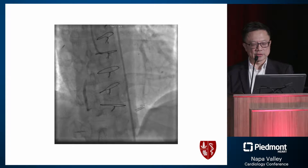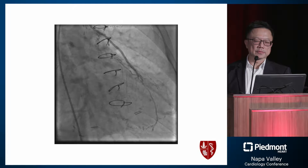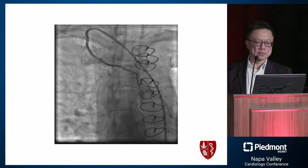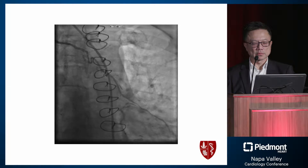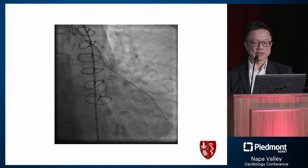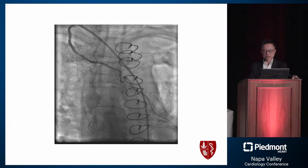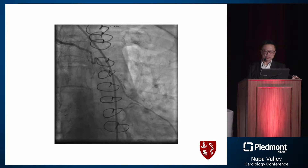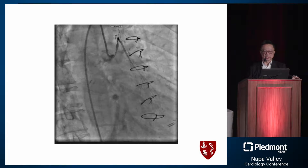The distal right vessel was not filling well. The LIMA to the LAD appeared patent despite diffuse disease. The RIMA to the lateral wall vessel showed some narrowing and tapering distally. One possibility is that his pericardial bleeding after the initial surgery created an inflammatory response leading to all this diffuse narrowing. The graft to the OM looked terrible as well.